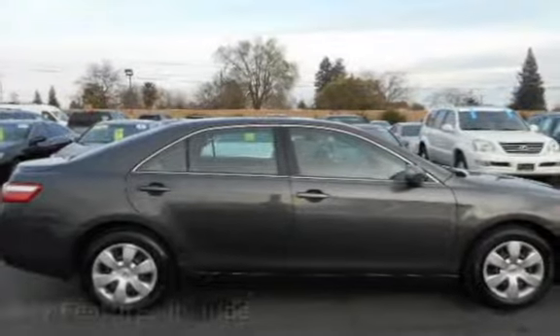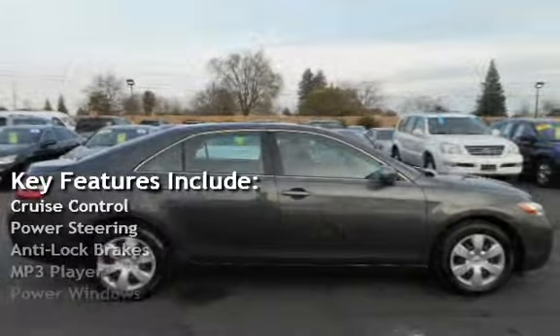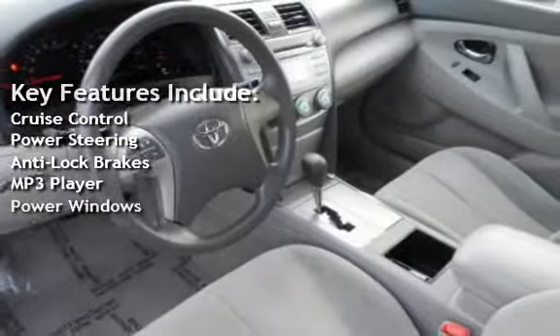Key features include cruise control, power steering, anti-lock brakes, MP3 player, and power windows.